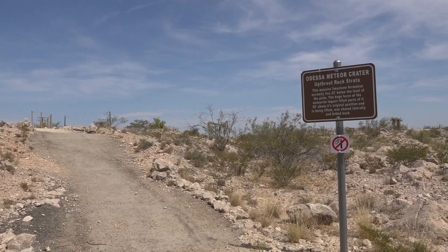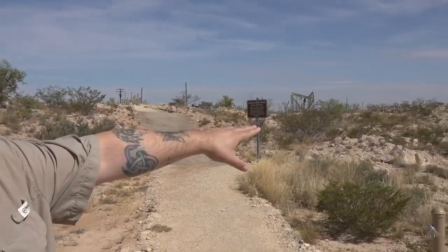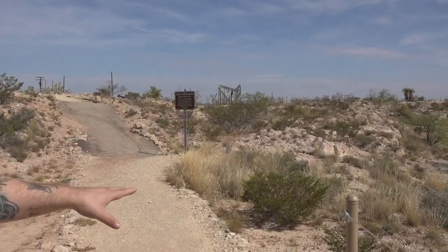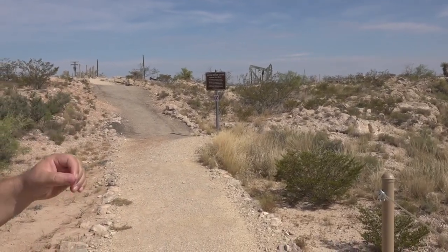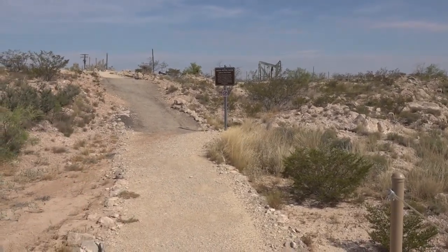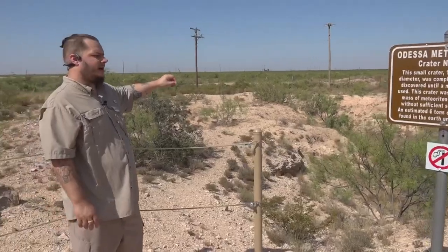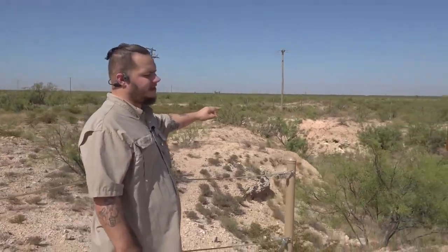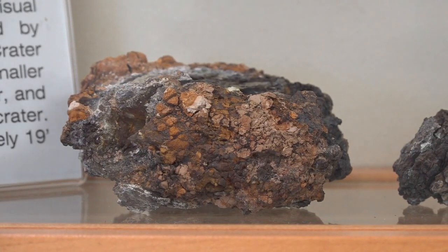Now coming up on the sign that points out that what you're seeing right here in front of us is actually the upthrust from the crater impact. So when this meteorite hit, it didn't just push everything down — it actually blew everything out and up. This one here is the second crater. It was approximately about 17 feet deep and about 70 inches wide. From what I understand, they found something like six tons of meteorite here.